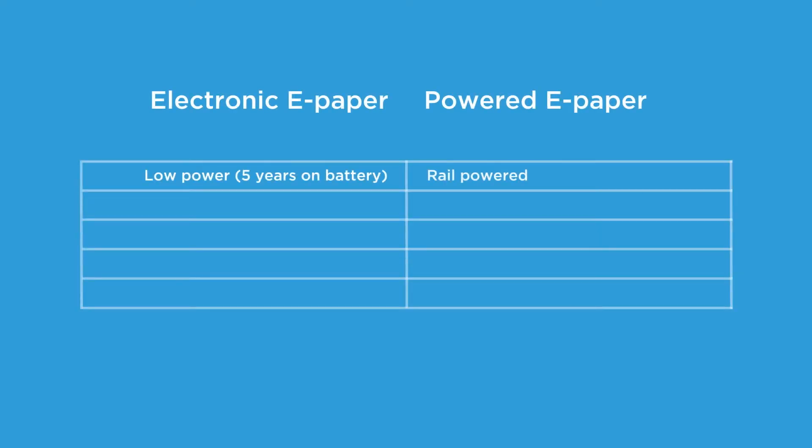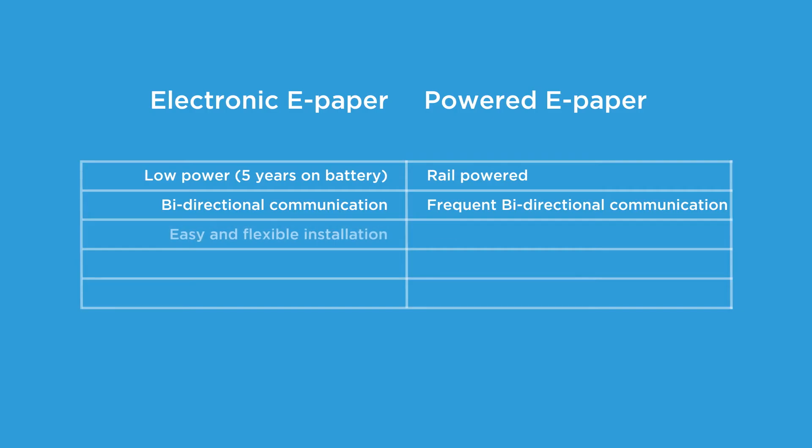The difference between our electronic ePaper labels and our powered ePaper labels: low power consumption versus powered by rail; more frequent bi-directional communication with the PE range of ESL labels; easy and flexible installation versus active NFC that enables new payment solutions; and additional use of the colour red versus the usage of LED to attract customer attention.